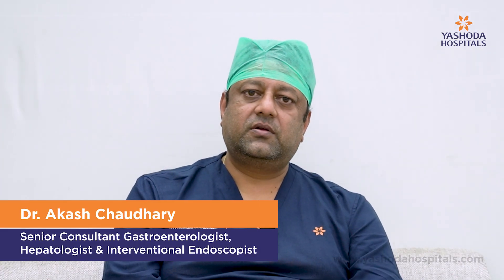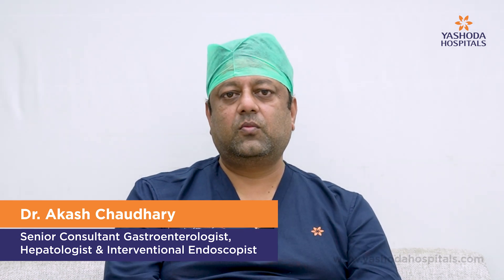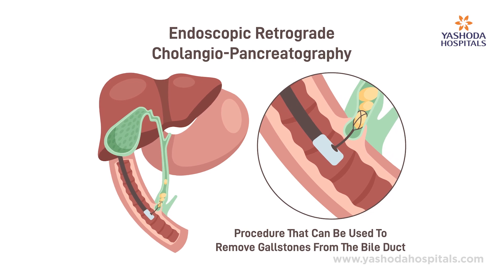Hi everyone, this is Dr. Akash Chaudhary, Senior Consultant Gastroenterologist and Hepatologist and Advanced Endoscopist working at Yashoda Samajibuda, Hyderabad. I'll be talking about an important topic called ERCP, that is Endoscopic Retrograde Pancreatocholangiography.